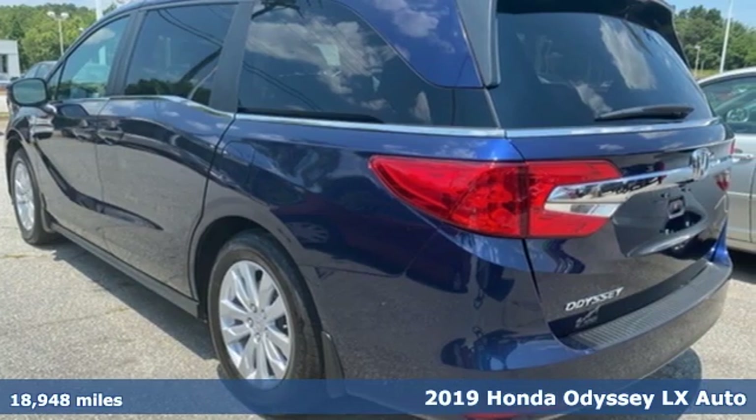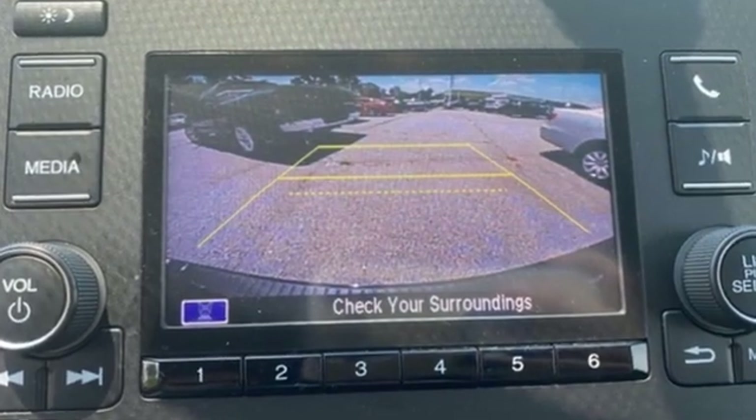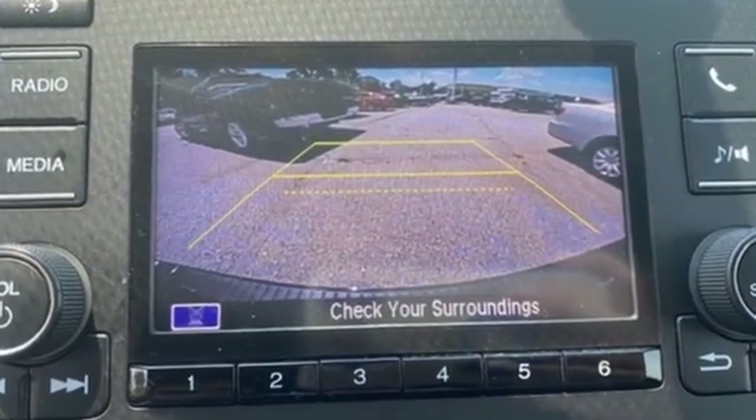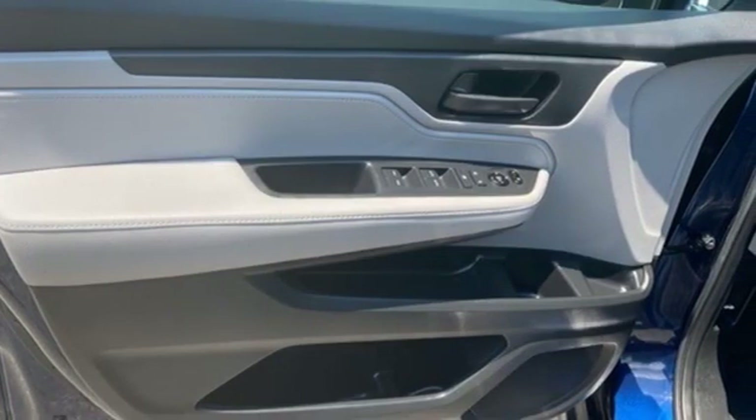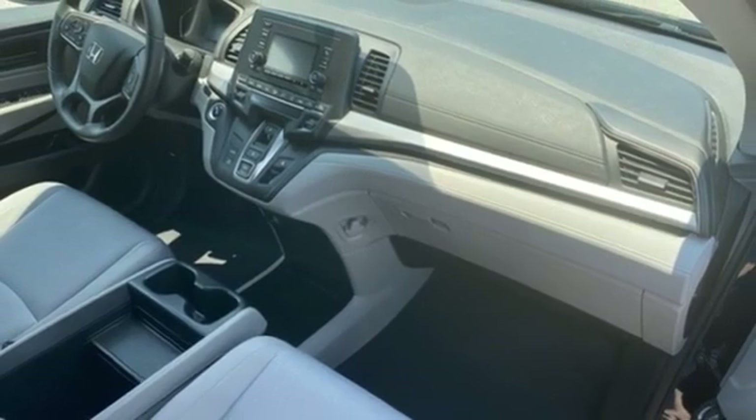It comes with great features you'll love: wireless phone connectivity, dual zone climate control, streaming audio, external memory control, push button start, manual tilting steering column, V6 engine, and aluminum wheels.